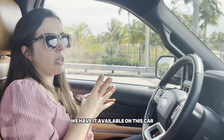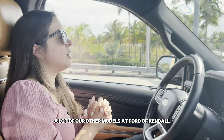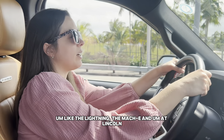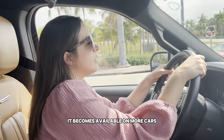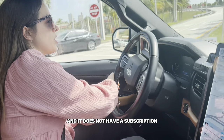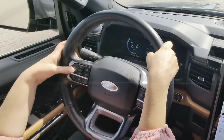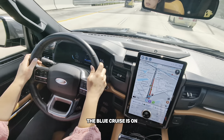We have Blue Cruise available on this car and a lot of our other models at Ford of Kendall, like the Lightning and the Mach-E, and at Lincoln we definitely have it in the new Nautilus and the Navigator. You'll see it become available on more cars, and it does not require a subscription — it's included with the purchase of your vehicle.